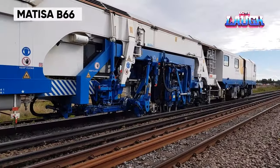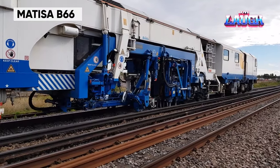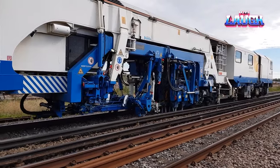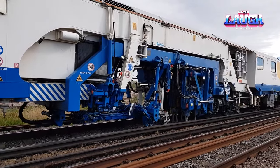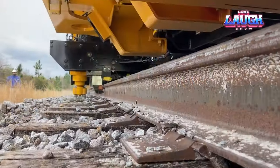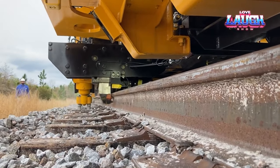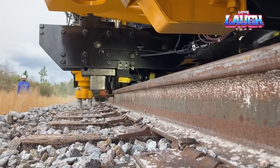The Matisa B66 Universal Tamping Machine is a key player in railway maintenance. This machine specializes in precise track tamping, alignment, and stabilization. Its versatility allows it to work on different track gauges, making it invaluable for maintaining diverse rail systems worldwide.